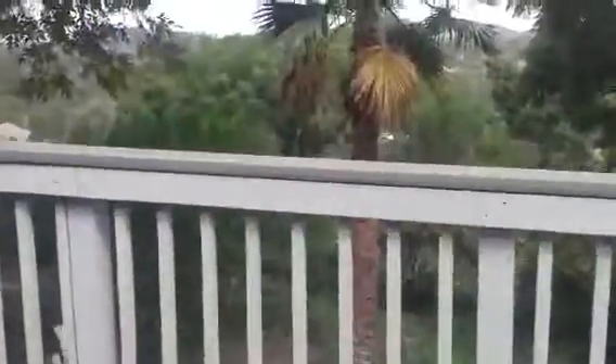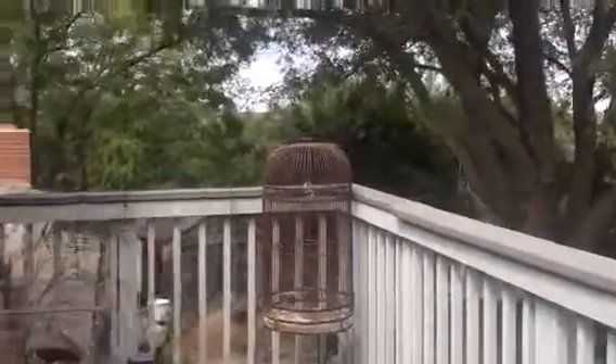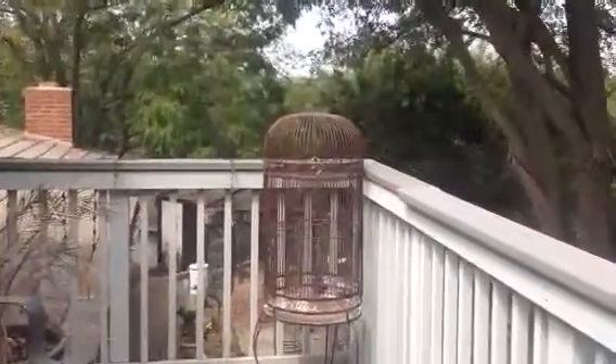Probably my second or third favorite place in the whole property is this nice little balcony. Out on the balcony, you can just see forever. There's beautiful reading light. You can hear the aviary down by the swimming pool. And once again, just beautiful views for miles.